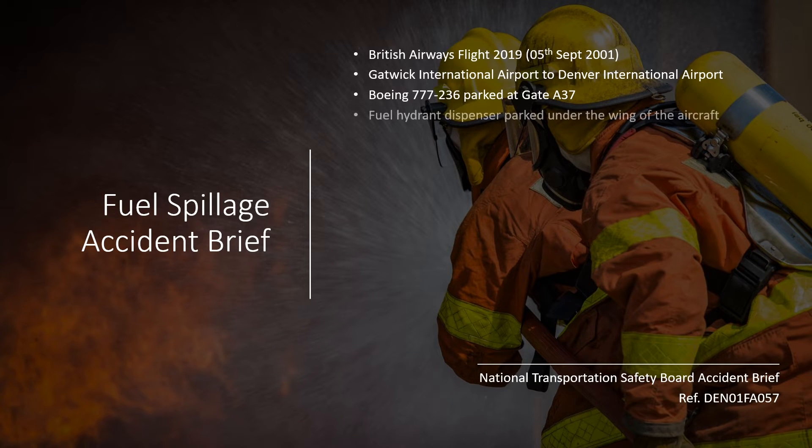The refueling team came in with the fuel hydrant dispenser and positioned the vehicle under the left wing of the aircraft. The refuel operator then followed the standard procedure and made connections of the hose from one side with the fuel hydrant pit and on the other side with the aircraft fuel access panel under the wing.